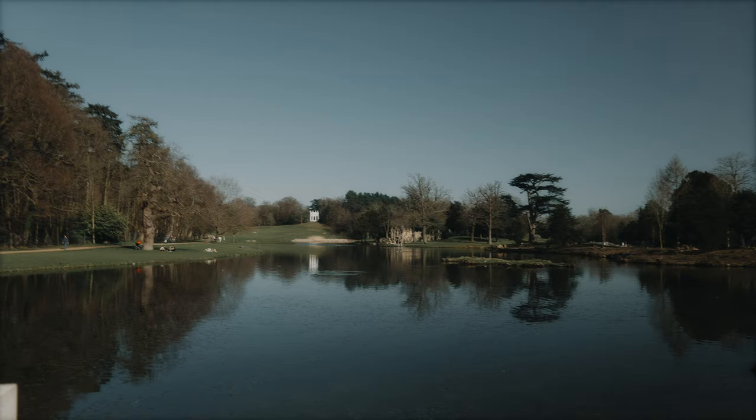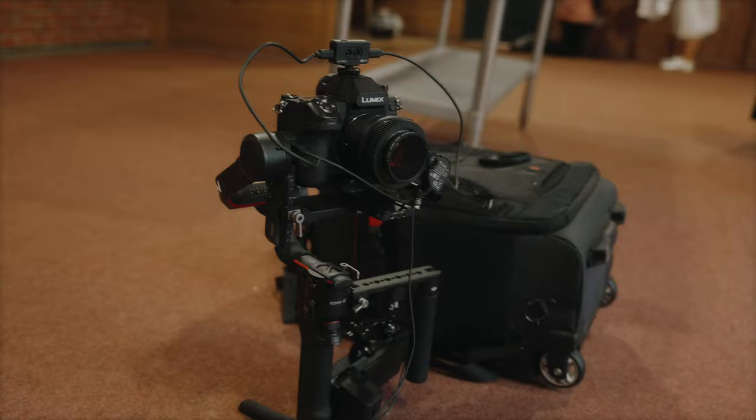It is 100% the hottest day of the year so far. Today it is Tuesday 30th of March and I am at the amazing Paines Hill Park. Apparently they shot Bridgerton here as well - I seem to have a thing for shooting in the same locations they shoot Bridgerton. It's been a running theme this month.